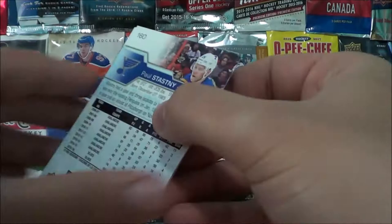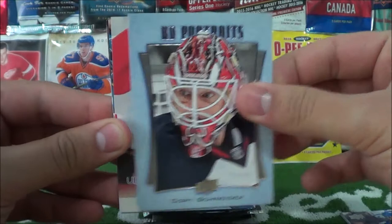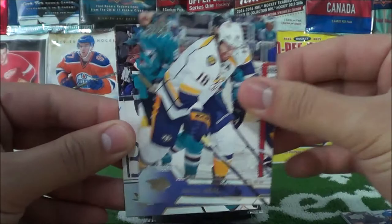Pack number one starts off with Carrie Lettman, Trevor Daly, Brooks Leitch, and the UD Portraits of Corey Schneider, followed by a UD Canvas of Jordan Stahl — so double inserts in there. Then James Neal, Paul Martin, and Paul Stastny.